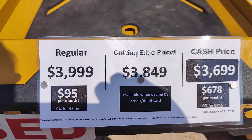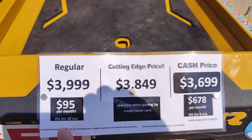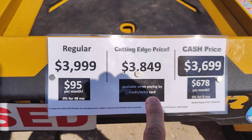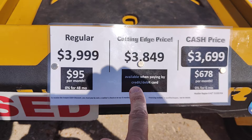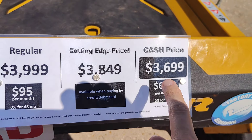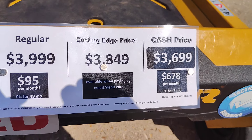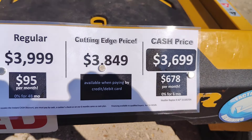Right here is going to be the price if you go with a zero for 48 month plan. The middle one is if you pay by credit card or debit card. And then this is the price if you pay by cash, cashier's check, or go with zero for six month financing.